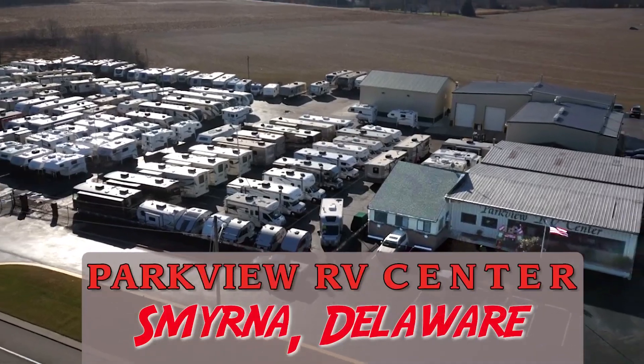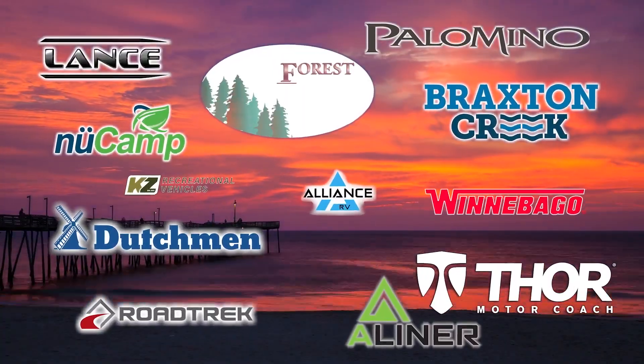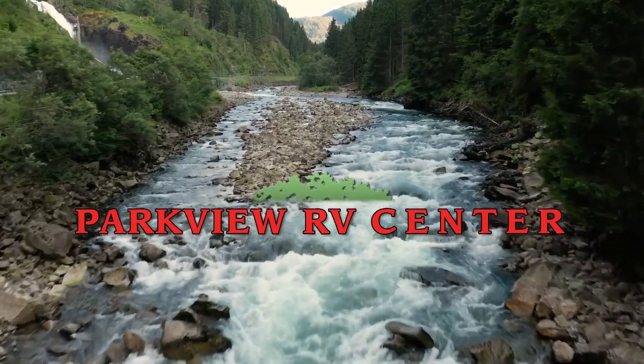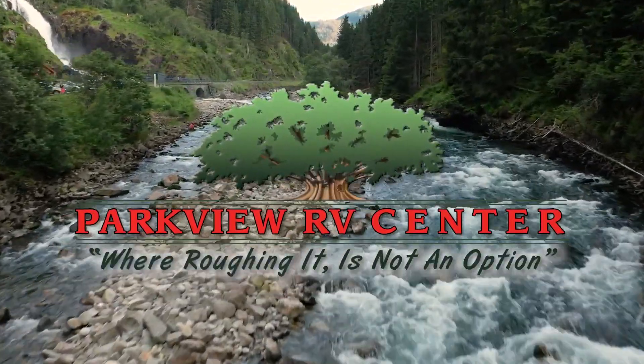Fifth wheels, motorhomes, toy haulers, and travel trailers from Winnebago, Lance, Northern Light, Forest River, and more — Parkview RV has whatever you need. Parkview RV, where roughing it is not an option.